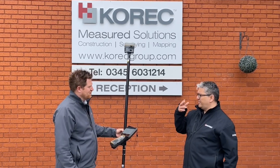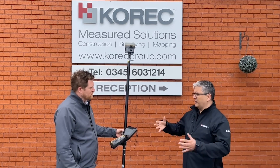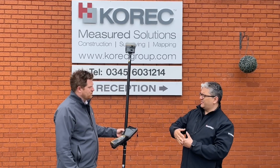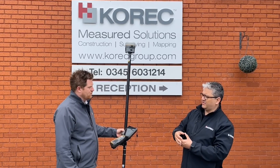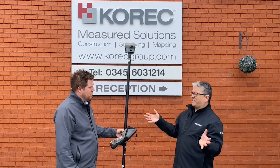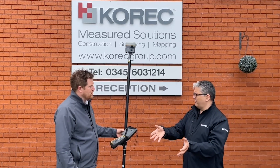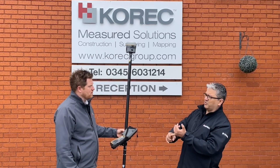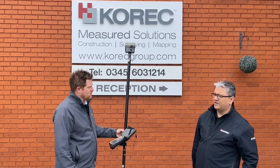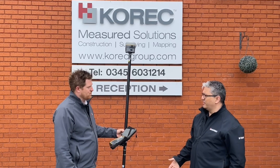Two actually. One of the things Trimble does for customers is we sell a subscription service for VRS, which is an internet-based correction service system. Along with that, we offer customers the possibility to get a roaming SIM. It comes from Germany. It doesn't matter where you are in the world, or in this case the UK — you connect to the best network available in your region, whether it's EE, Vodafone, or whatever. So you don't have to carry one, two, or three SIM cards with you all the time.